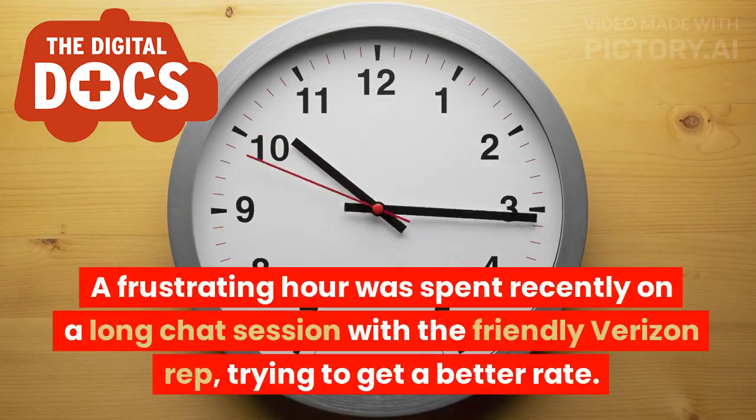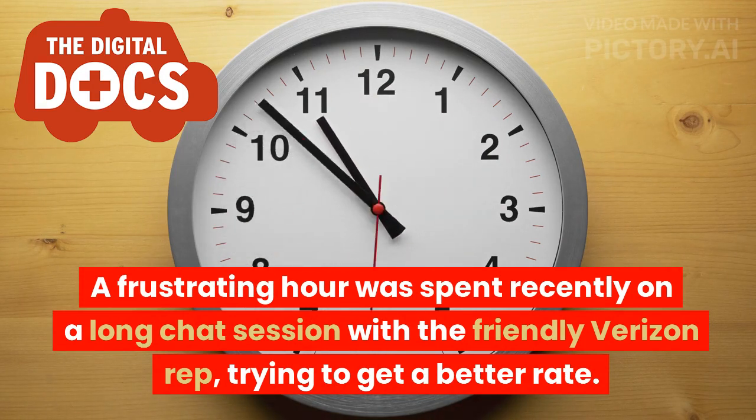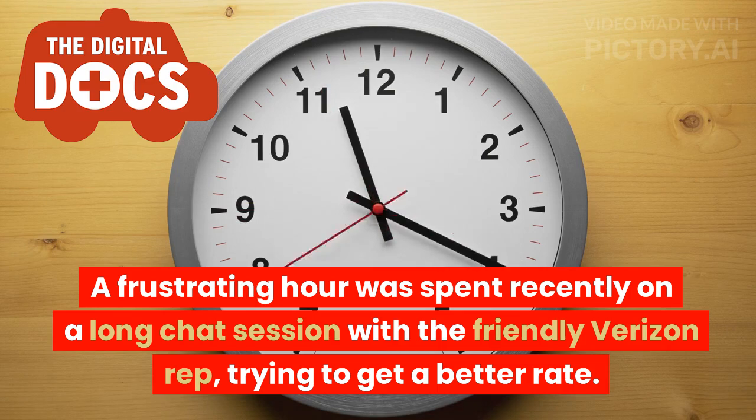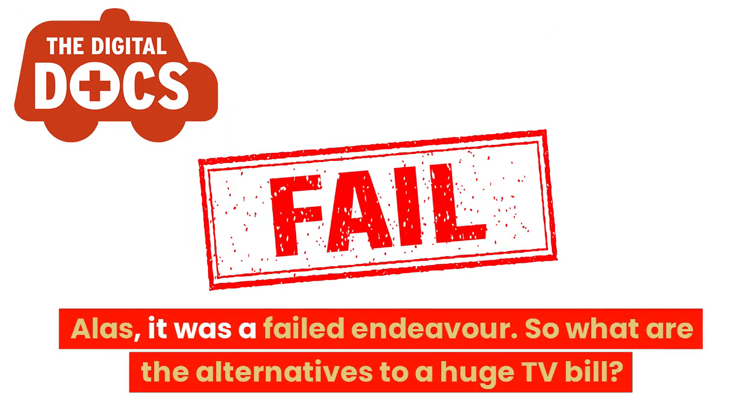A frustrating hour was spent recently on a long chat session with the friendly Verizon rep, trying to get a better rate — alas, it was a failed endeavor. So what are the alternatives to a huge TV bill?